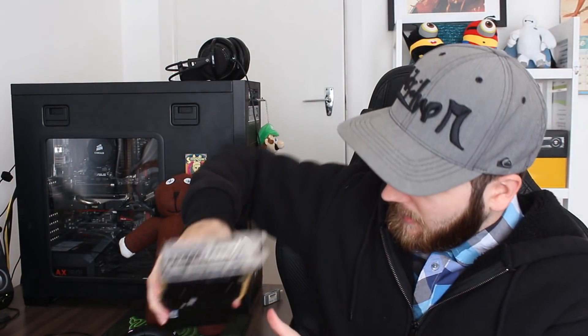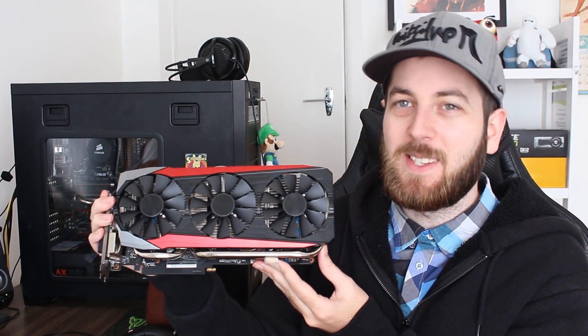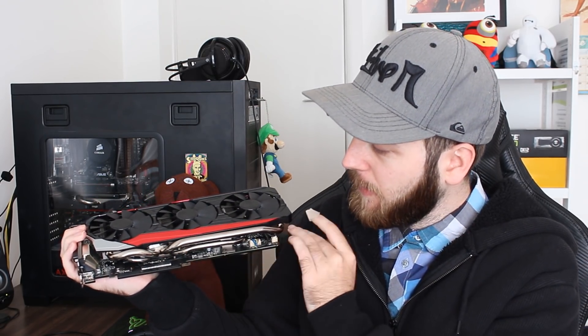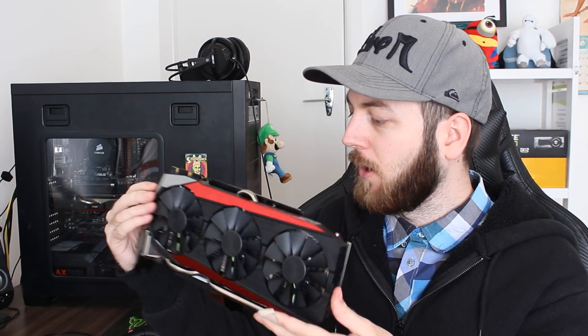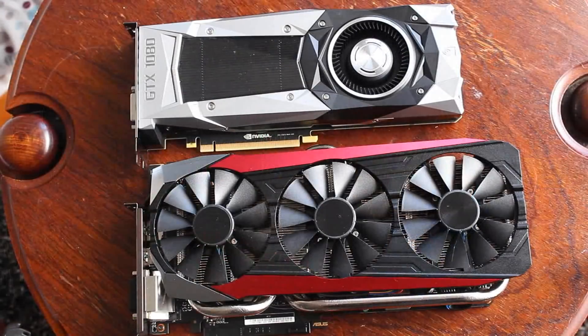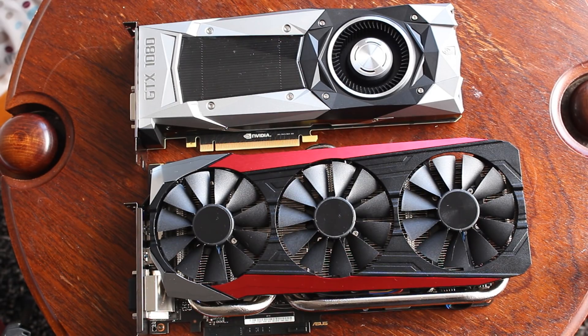Over on the 980 Ti this is the Strix cooler, and this thing is absolutely massive — make sure it's going to fit in your rig before you buy it. It's a gigantic card with a triple fan DC3 design, big heat pipes, and very long heat sinks running the whole length of the card. A real nice back plate on this as well. It's a very sexy card and an excellent cooler, but also very big.